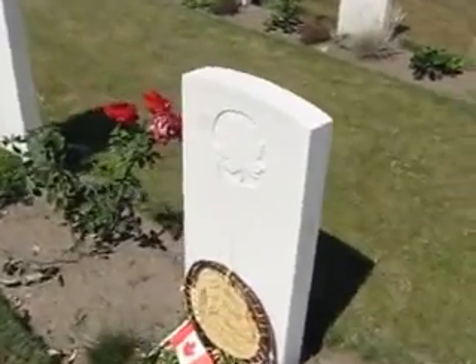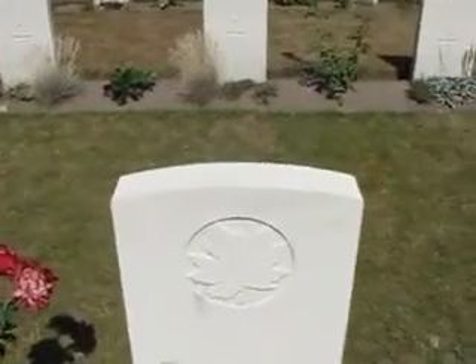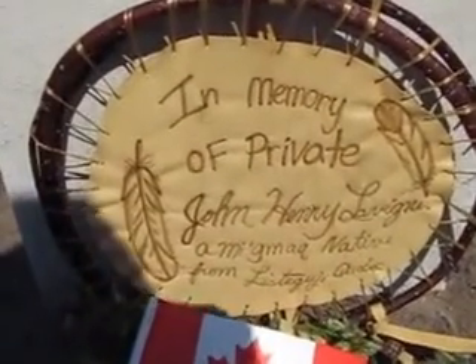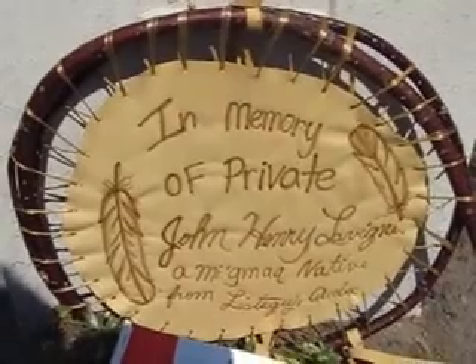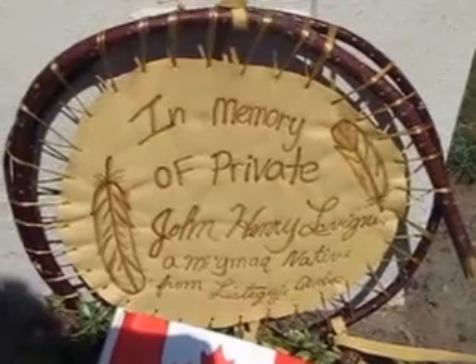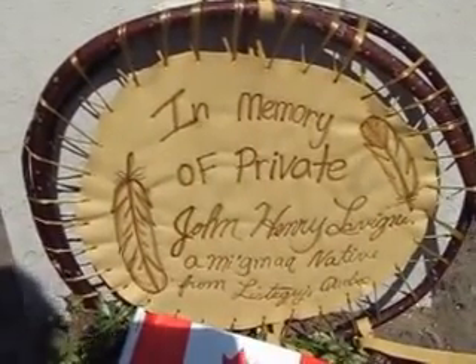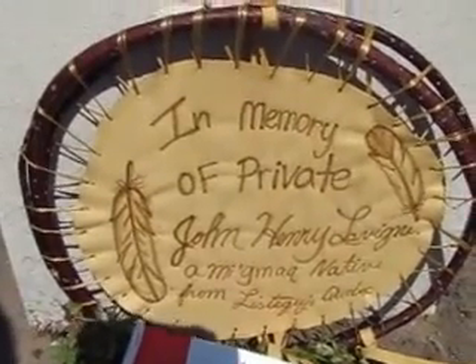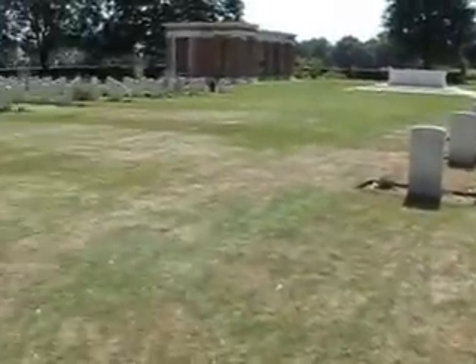And here is the tombstone. I've placed here a mandala that I asked Leta to make. Before I was leaving, I asked her to make something I could leave behind. She made a mandala in memory of Private Uncle John Henry Levine — and she added that he was a Mi'kmaq native from Lissage, Quebec, so that anyone who visits the cemetery will know.